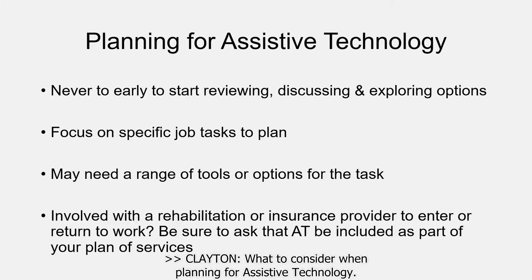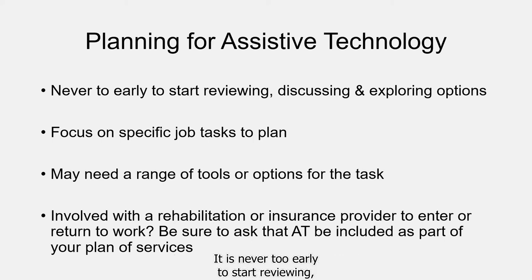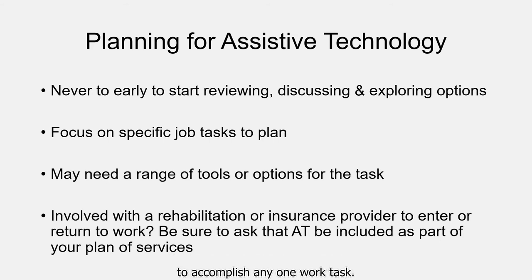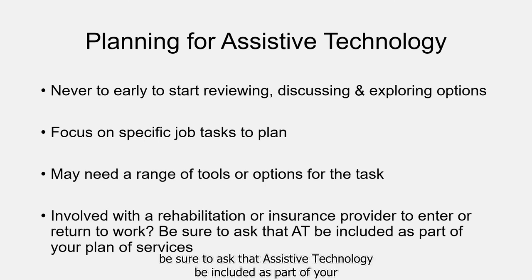What to consider when planning for assistive technology. It is never too early to start reviewing, discussing, and exploring your options. If possible, it is best to identify specific job tasks the employee will need to accomplish and then trial assistive technology for each one. Most persons may require a range of or multiple assistive technology tools to accomplish any one work task. If you are involved with a rehabilitation or insurance provider, be sure to ask that assistive technology be included as part of your plan of services.